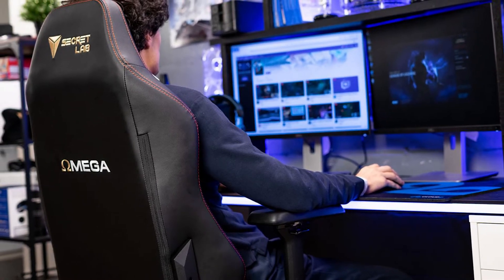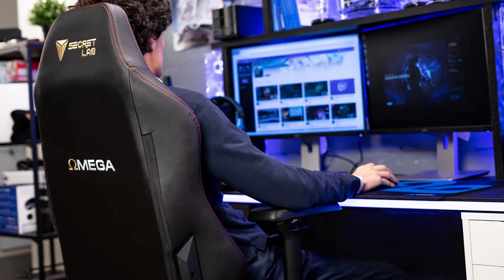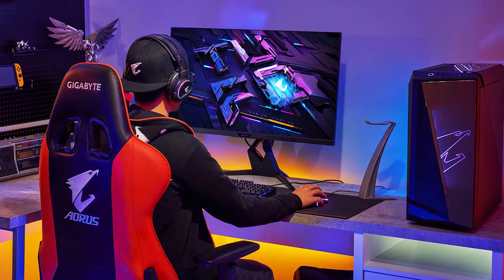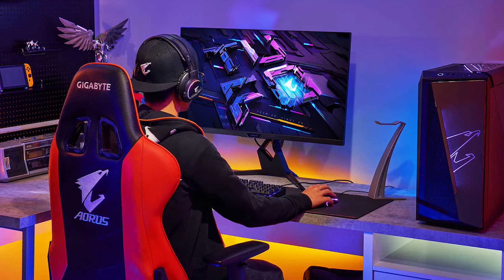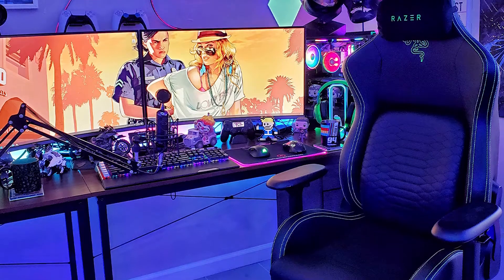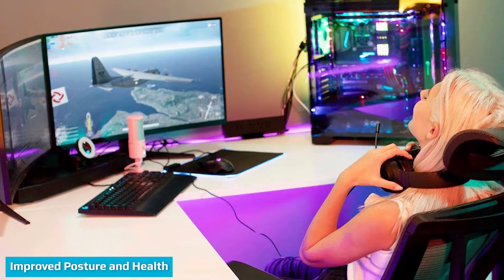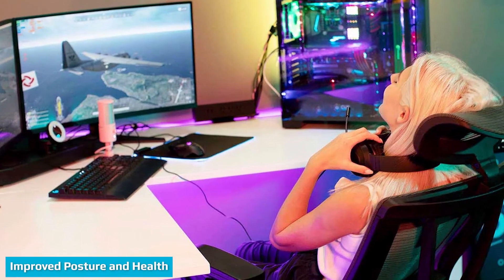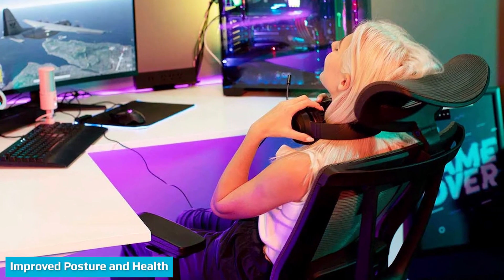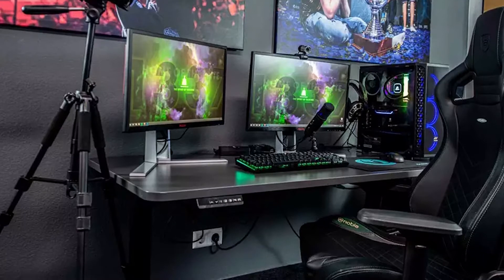Straining to view a computer screen is not the most comfortable action in the world. Once you are properly aligned, the gaming chair will start to become an extension of your physical form. Be sure that the computer display or television is at eye level with no straining necessary. Modern gaming chairs are ergonomically designed and built to support the natural curvature of the human spine.